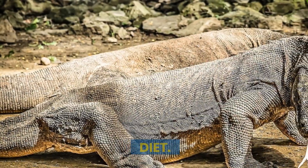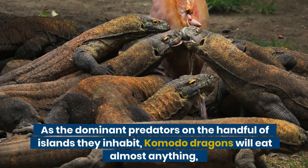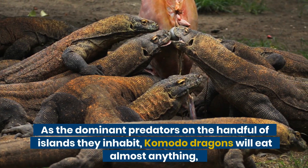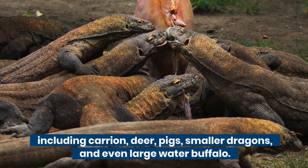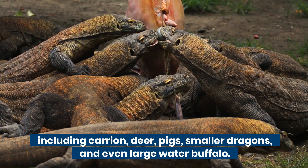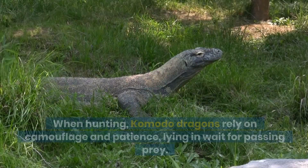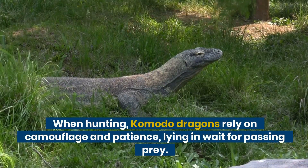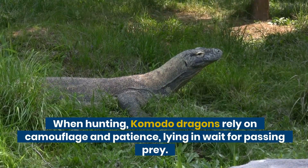Diet. As the dominant predators on the handful of islands they inhabit, Komodo dragons will eat almost anything, including carrion, deer, pigs, smaller dragons, and even large water buffalo. When hunting, Komodo dragons rely on camouflage and patience, lying in wait for passing prey.